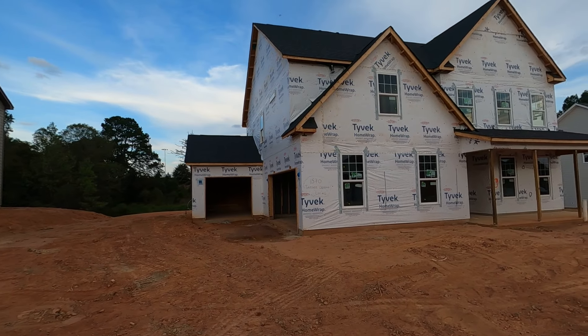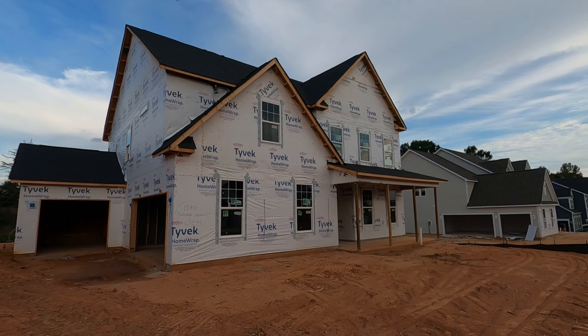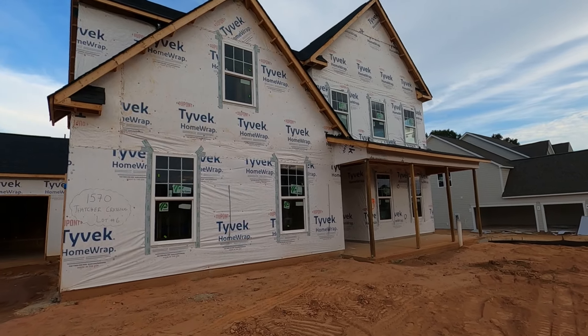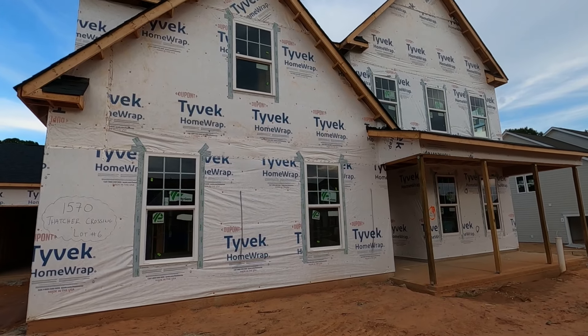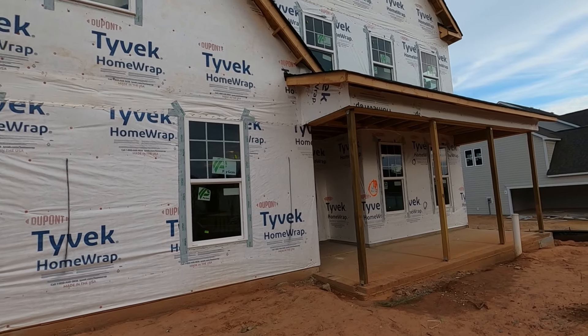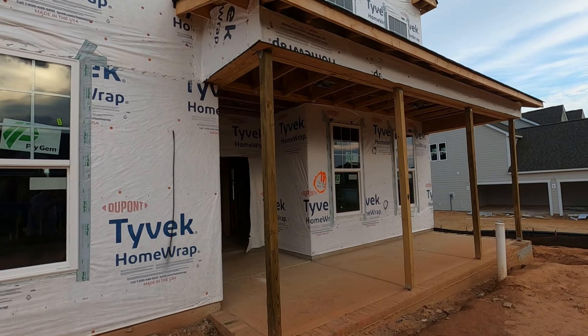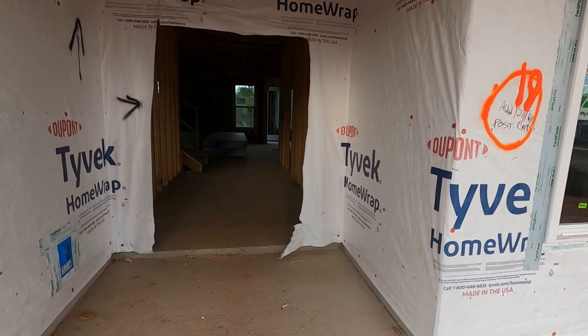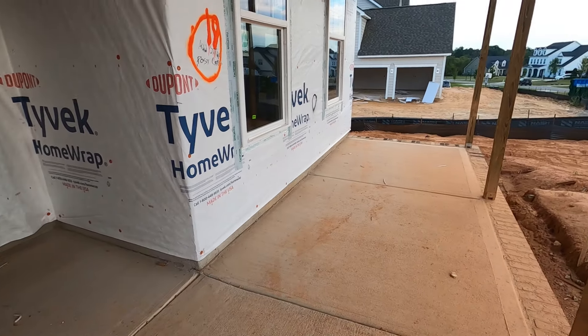Two-car garage with a third bay on to the front. And the fact that it's a sideload garage is classy — they'll be looking really good up on this front facade. So guys, if you're interested, Clover High School, Clover Schools, give me a call at 704-345-3400.